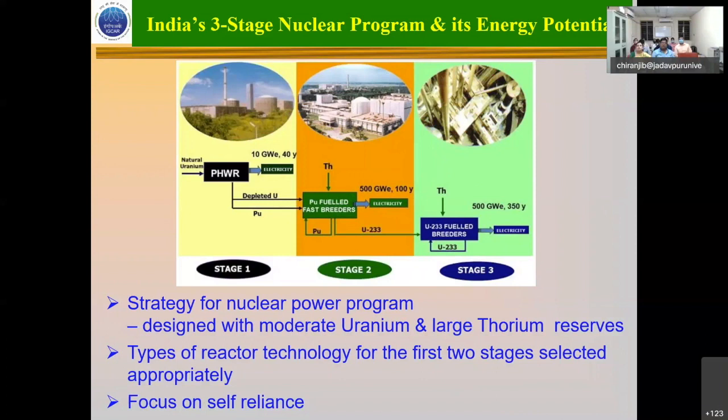The pressurized heavy water reactors — there are many of them: one in Madras, one in Kakarabar, Kaiga, Narora, Kota — run on natural uranium, 0.07% uranium, which is mined at Jaduguda and other places.